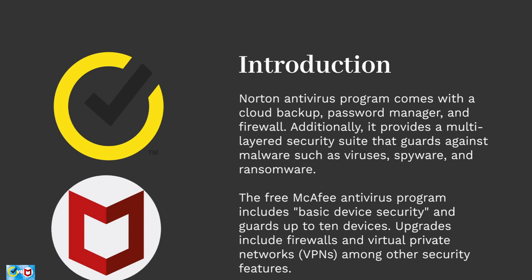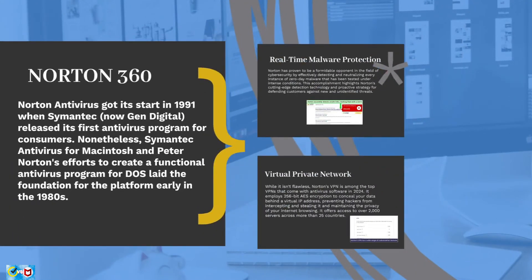Let's now take a look at each platform, starting off with Norton 360. Norton antivirus got its start in 1991 when Symantec, now GenDigital, released its first antivirus program for consumers. Symantec's antivirus work and Peter Norton's efforts to create a functional antivirus program for DOS laid the foundation early in the 1980s. A Norton LifeLock post claims that the company's solutions safeguard about 80 million users globally.